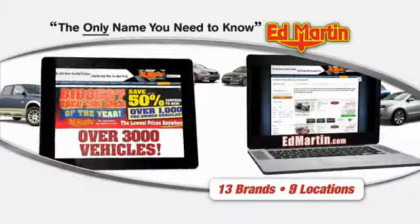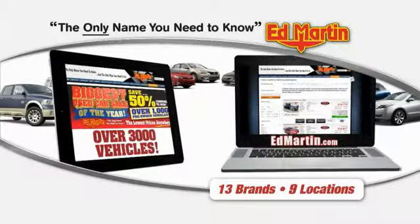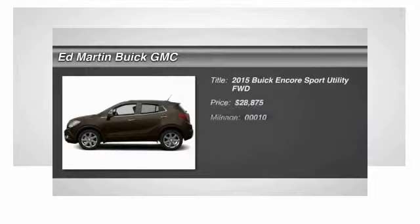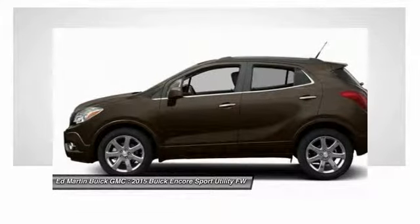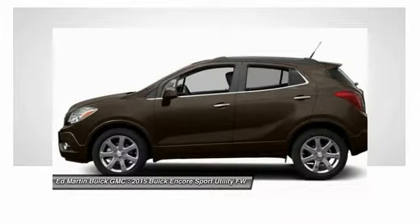Thank you for clicking our video. You can also shop over 3,000 more cars and trucks online at EdMartin.com. The 2015 Encore captures Buick's traditional strengths while demonstrating luxury and style in a petite size.